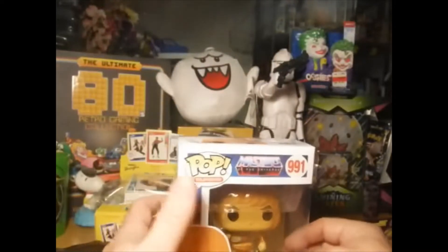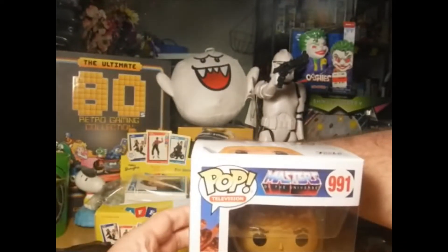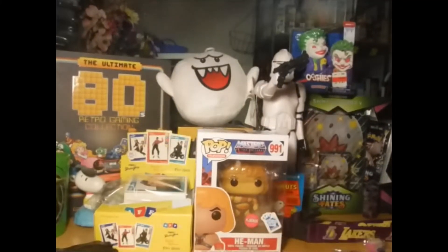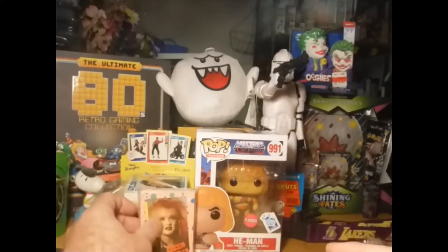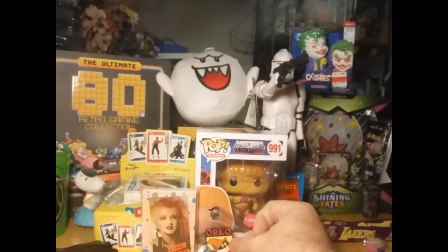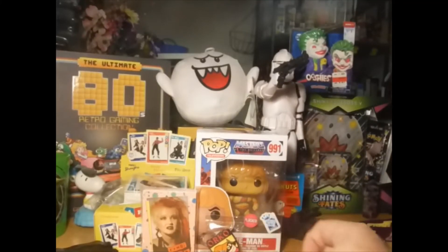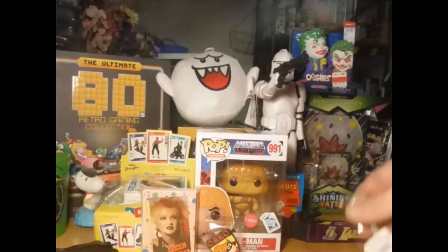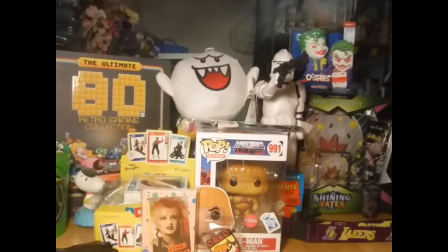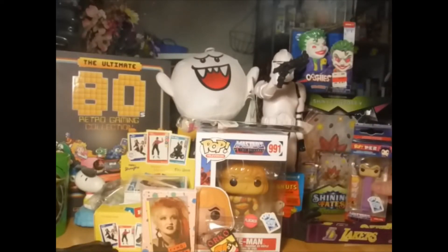I am not whatsoever disappointed in this mystery box. I mean, $10 — I didn't buy it from GameStop, I actually got it at a pawn shop. Orko's awesome — putting the glow-in-the-dark pen there, putting Evelyn right over here next to the Pokémon.